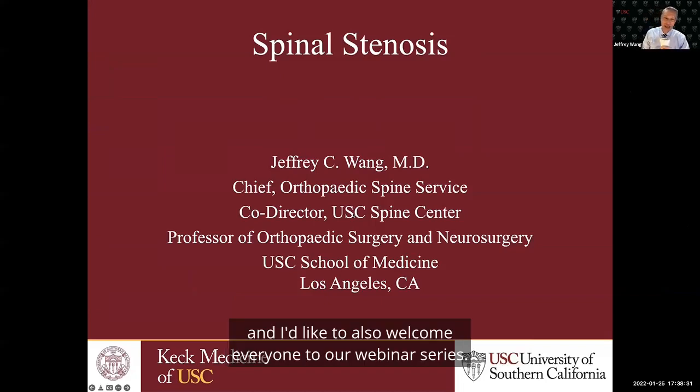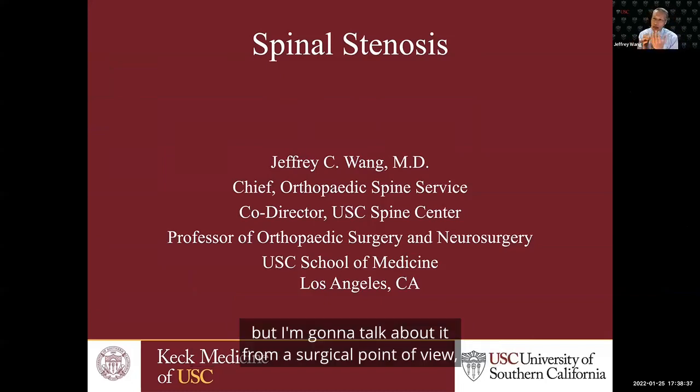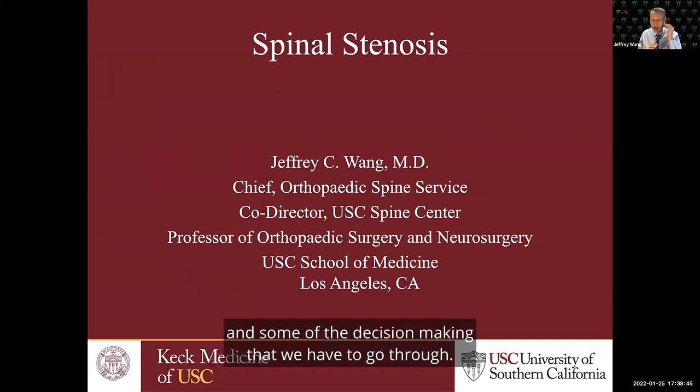Thank you for that great talk, and I'd like to also welcome everyone to our webinar series. I'm going to talk about spinal stenosis from a surgical point of view so that you can get an understanding of how we approach these patients for surgery and some of the decision-making that we have to go through.